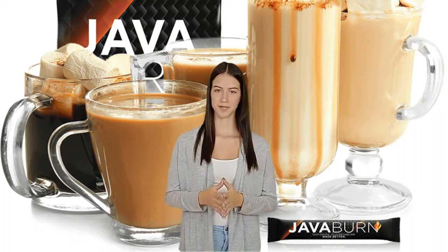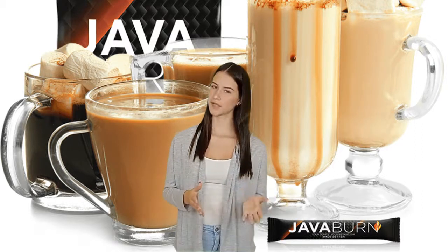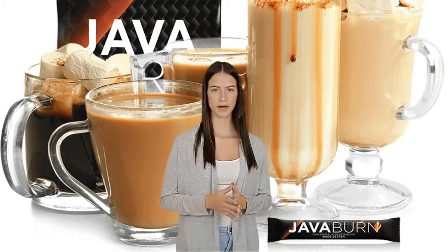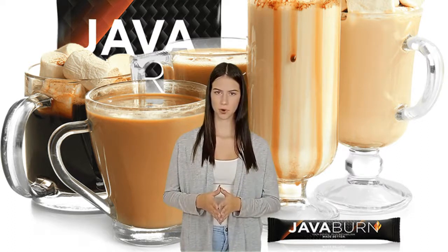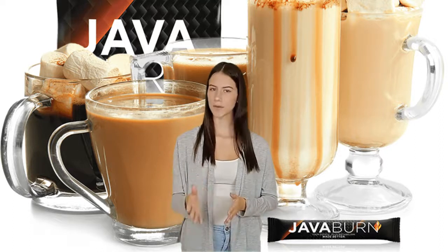All of the components in Java Burn are well known for their weight loss effects. However, as per Java Burn, combining their patent-pending 100% natural solution with coffee delivers incredible effects, resulting in a more efficient metabolic and fat-burning mechanism.